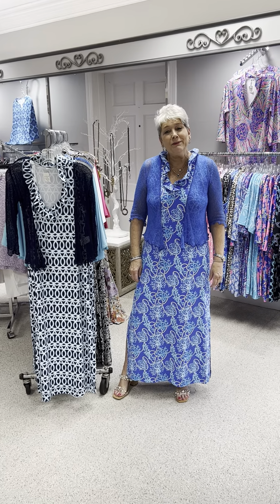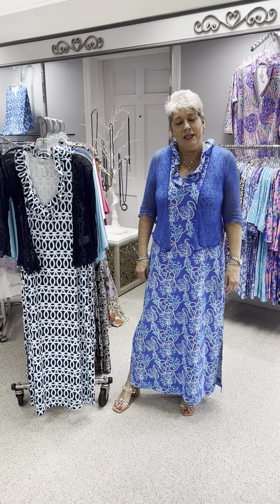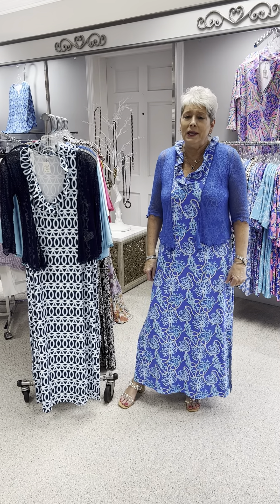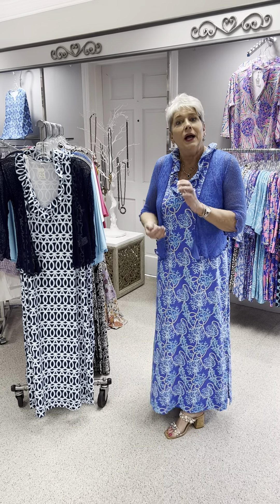Hi ladies, happy Friday. Today just happens to be a requested video. We had a customer call and say, can you please show me all of your maxi Lulubi dresses with matching shrugs. So as per requested, this is what I'm going to show you.